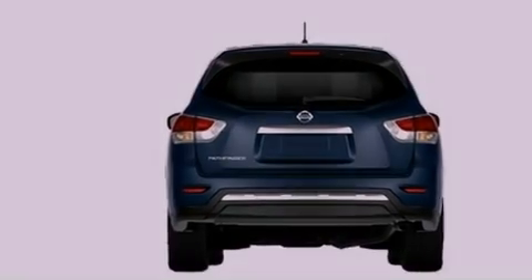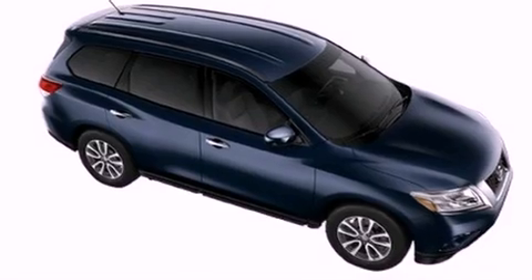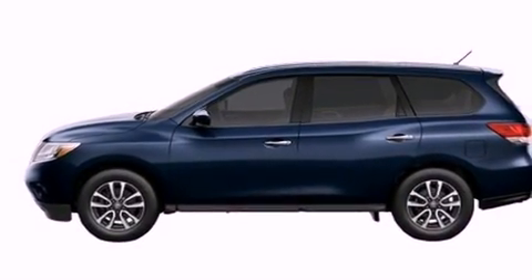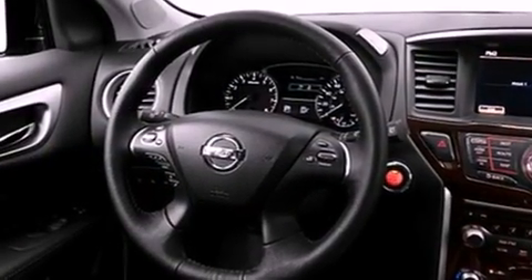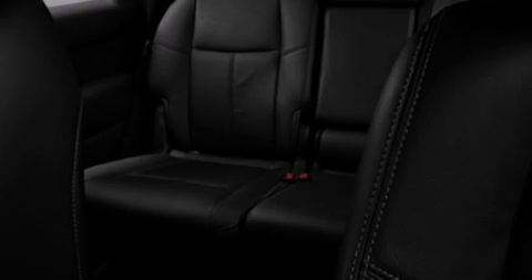Its top features include a multi-link rear suspension, a rearview camera, Nissan's intelligent key entry and ignition systems, a low-tire pressure indicator, 18-inch alloy wheels, a chin spoiler, roof rails, and heated seats that can warm you up in seconds, keeping you and your passengers comfortable the whole trip.